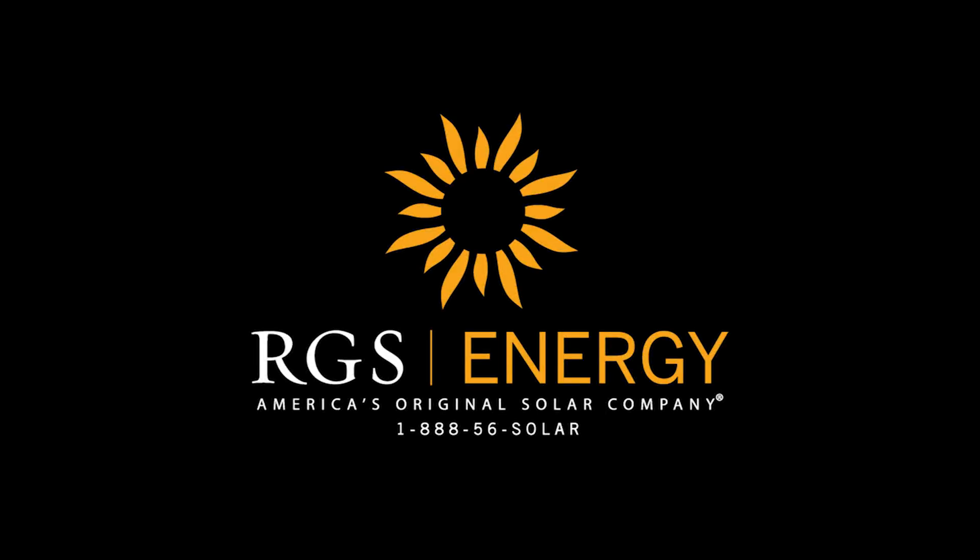For more information, visit RGSenergy.com or call us at 888-56-SOLAR.